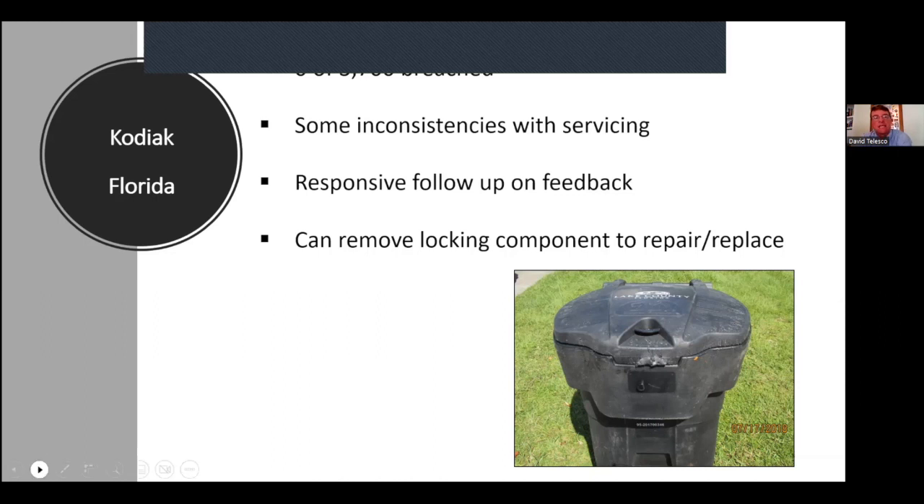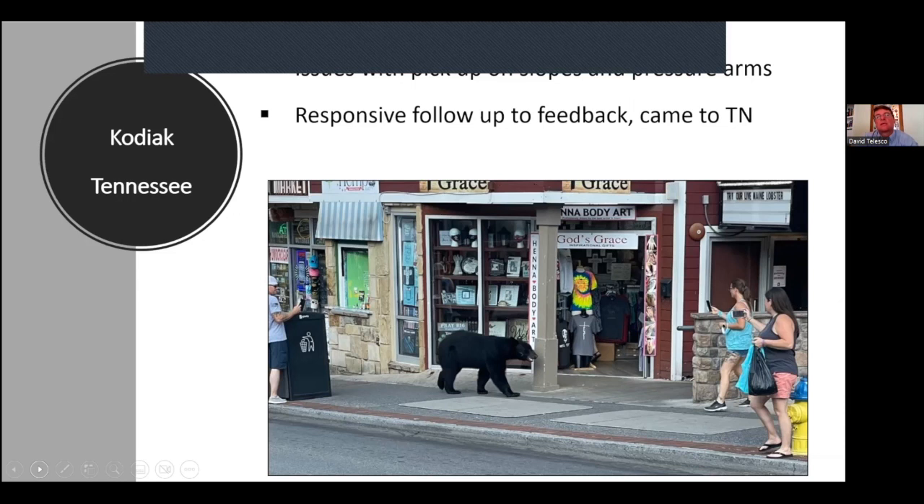Tennessee's experience with Kodiak was similar — issues with pickup, particularly on slopes. When there was a slope, pickup was inconsistent. Kodiak was responsive: they came out to Tennessee, tested the cans on site, and worked to adjust the sensitivity. That was a good sign that they see an issue and try to address it. Importantly, Tennessee did not see any breaches by bears.